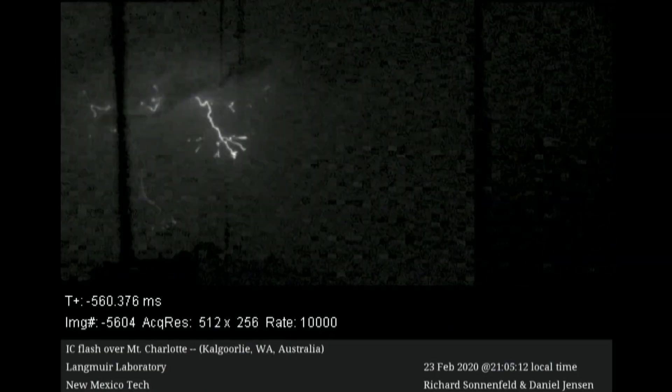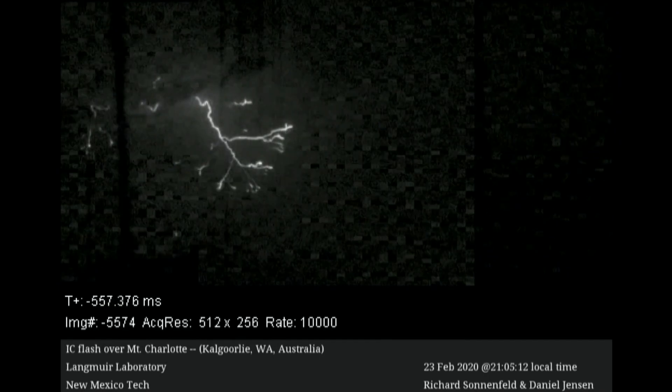A New Mexico Tech professor and his student have been featured on a national newscast in Australia for a study on lightning. The two went to Australia to get a better understanding of why lightning strikes and what it strikes. Those scientists are New Mexico Tech professor Dr. Richard Sonnenfeld and his student Daniel Jensen. The two visited Kalgoorlie, Australia in January to conduct research on lightning.